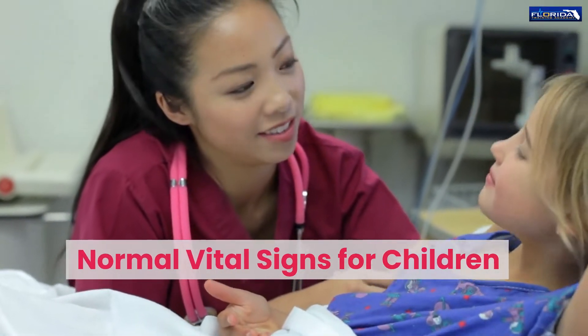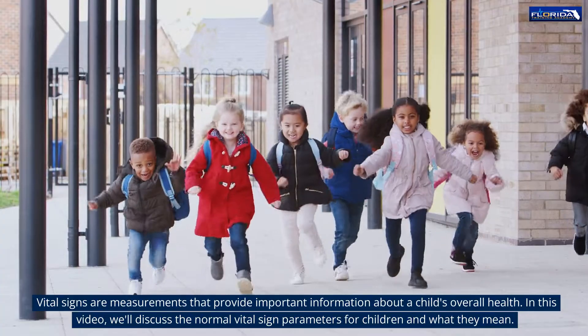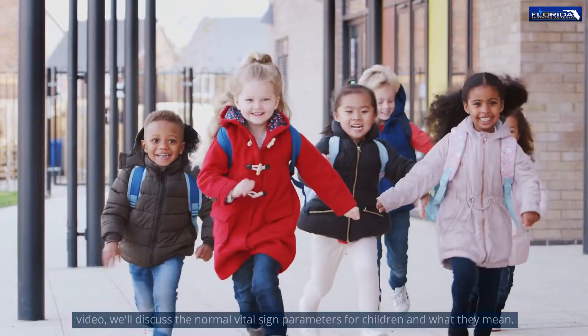Normal Vital Signs for Children. Vital signs are measurements that provide important information about a child's overall health. In this video, we'll discuss the normal vital sign parameters for children and what they mean.